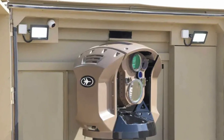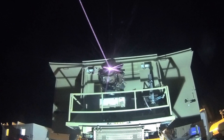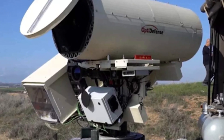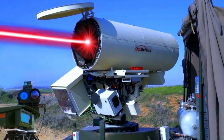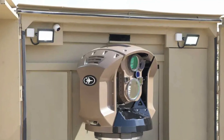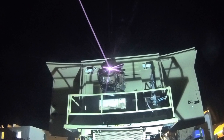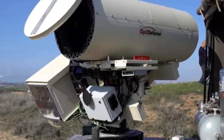What exactly does the term Iron Beam mean? Officially given the name Megan or Light Shield, the Israeli defense contractor Rafael Advanced Defense Systems presented it at the Singapore Airshow in 2014. This directed energy weapon is capable of intercepting short-range projectiles such as rockets and drones. It has an outstanding range of up to 7 kilometers, distinguishing it as an essential component of Israel's integrated missile defense system.